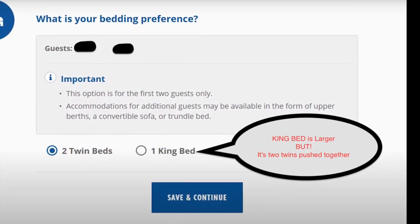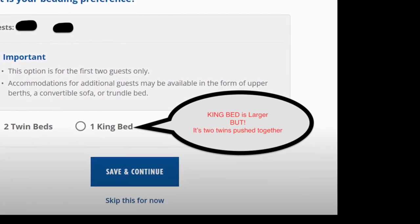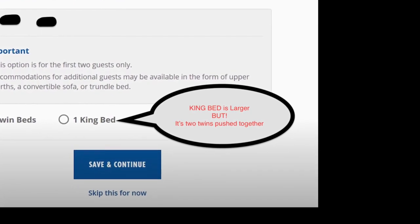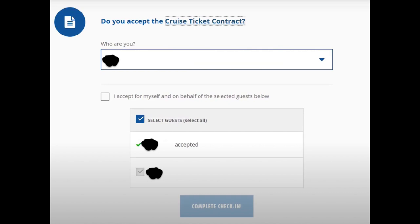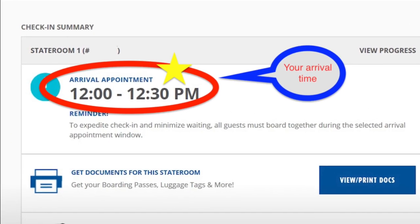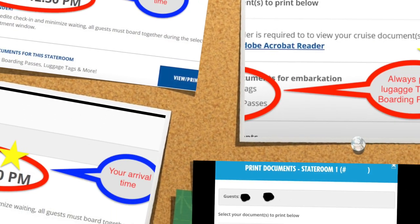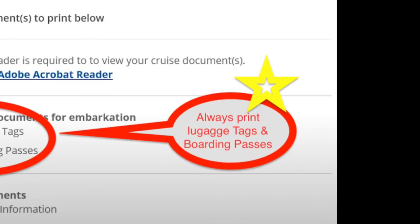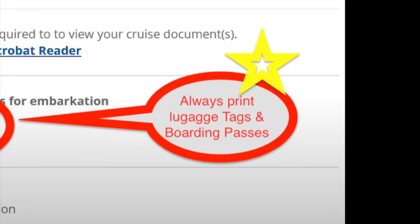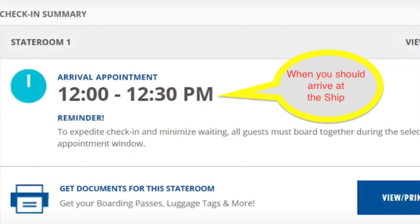Also, your bedding preferences — this is so important. It says a king size bed, but be aware: if you select a king size bed, that bed is actually going to be two twin beds placed together with a separation down the middle. After that, you'll need to accept the cruise ticket contract. At the very end, make sure you print your luggage tags and your boarding pass. But do not place your tags on your luggage until you leave the airport, because they'll rip them off when you check in.